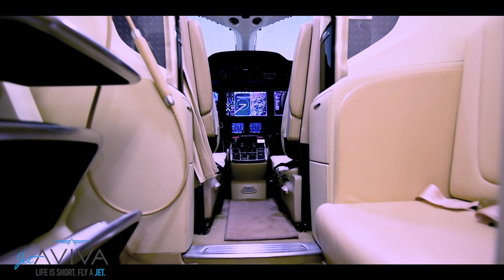Welcome to the inside of the HondaJet. One of the first things you're going to notice is the spacious cabin, complete with a four-place center club and a side-facing seat across from the main entry door.